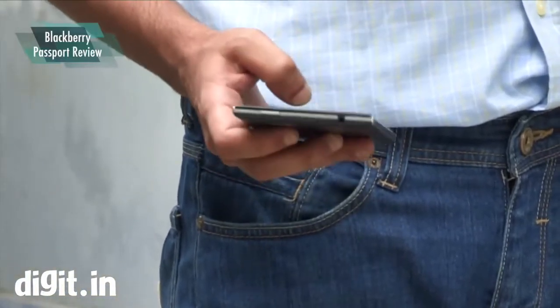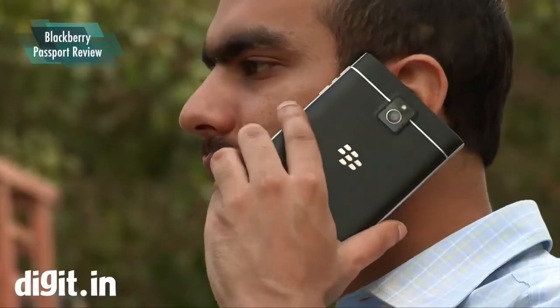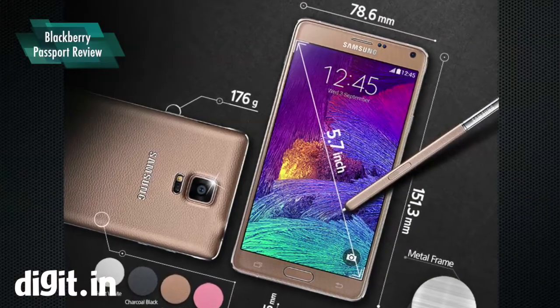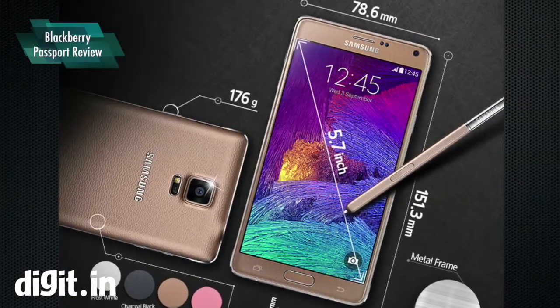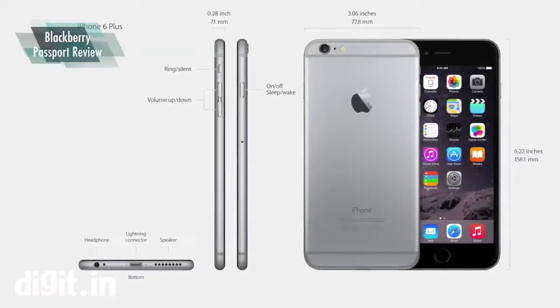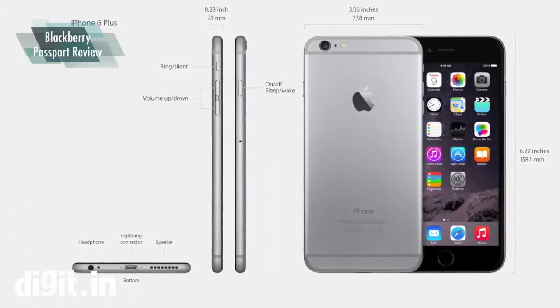The Passport is not slim. It's 9.3mm in thickness and 3.5 inches wide, in comparison to the Samsung Galaxy Note 4, which is 8.5mm thick and 3.09 inches wide, while the iPhone 6 Plus is a mere 10.1mm thick and just over 3 inches wide.